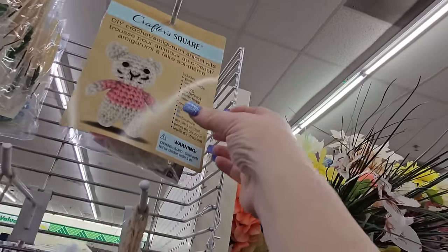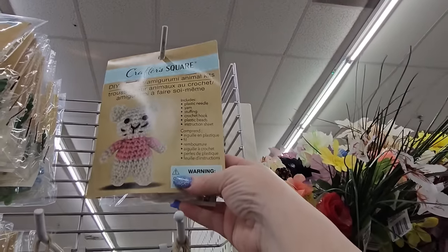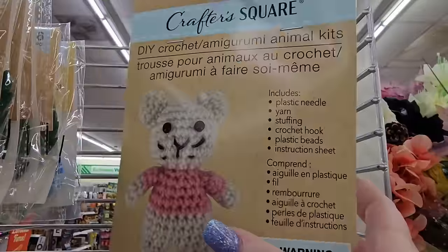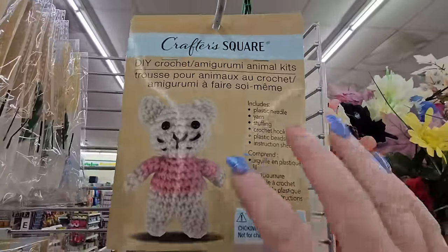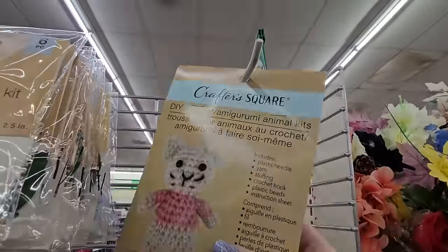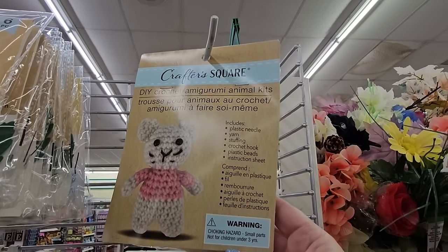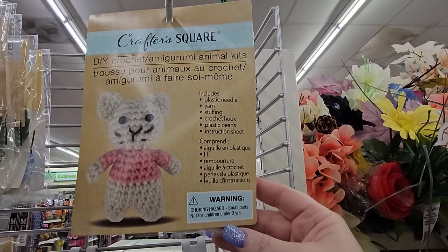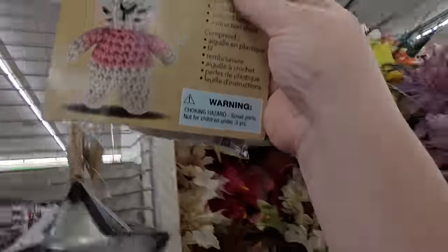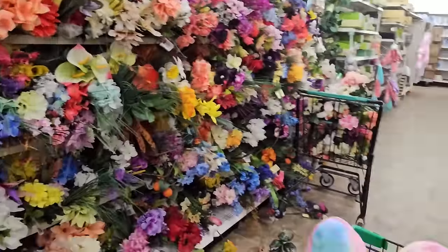I only see one of these DIY crochet kits from Crafter Square — it's a little teddy bear with a pink sweater on. I know online there's a whole bunch of different ones. I wonder how hard these are to make — it says it comes with a needle, the yarn, the stuffing, and everything to make it. Maybe I should try my hand at that.